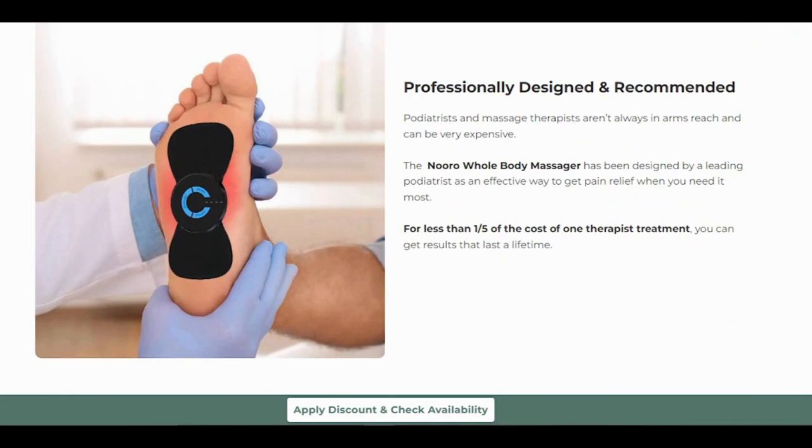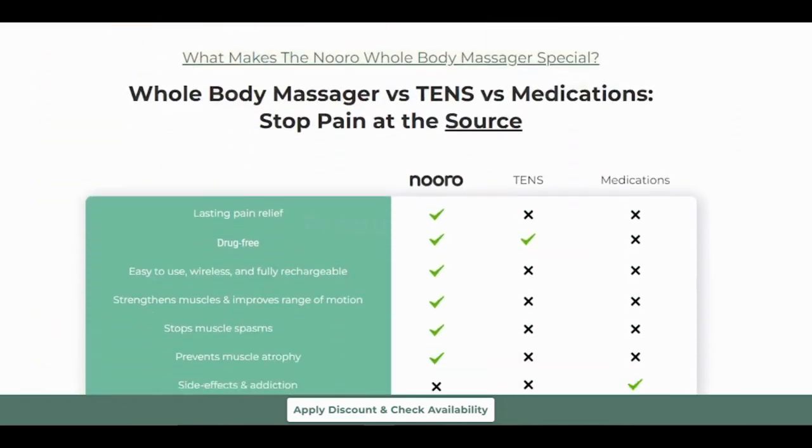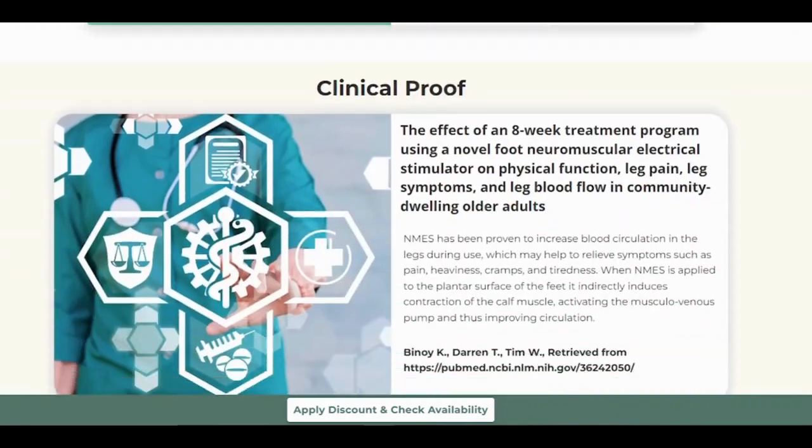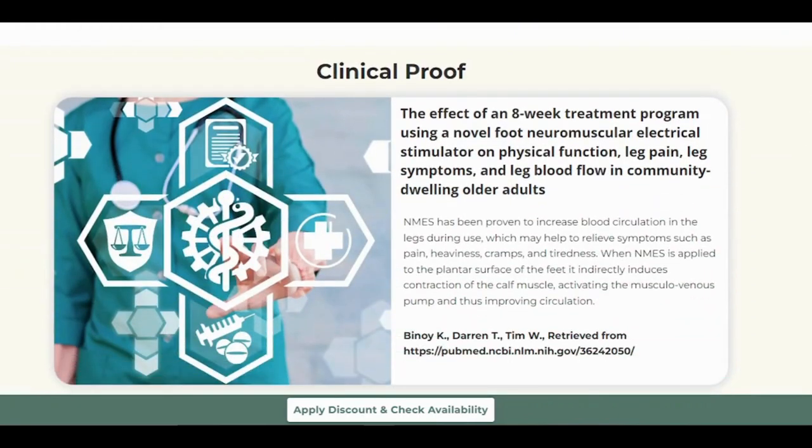One of the standout features of the Neuro Whole Body Massager is its versatility. It offers four modes and six intensity levels, ensuring you can customize your therapy to suit your needs perfectly. The sticky pads ensure deep penetration into your muscle groups, delivering that instant feeling of relief and bliss as soon as you place them on the painful area.